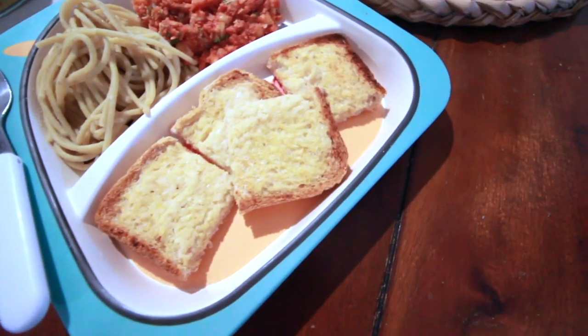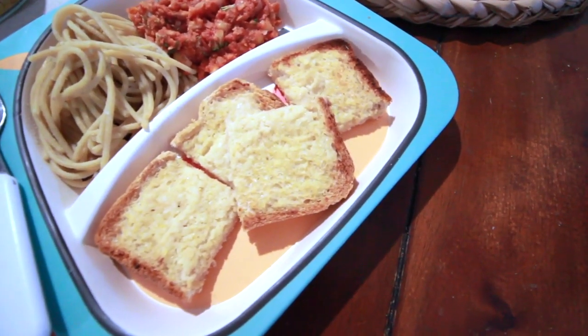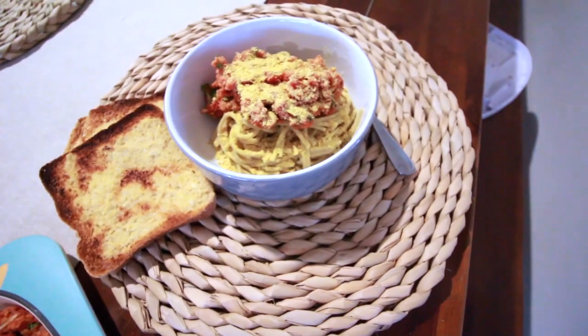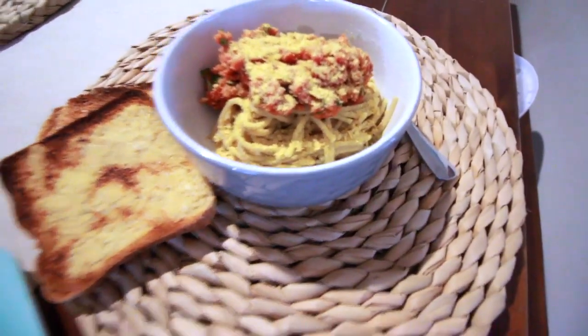Down here I've got some homemade garlic bread. This is super simple to make if you want to make your own garlic bread, and it is cheaper than buying a loaf of garlic bread too. I do have nutritional yeast on top of my pasta.